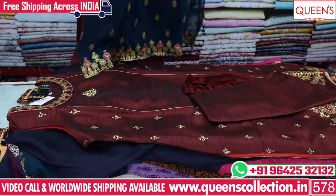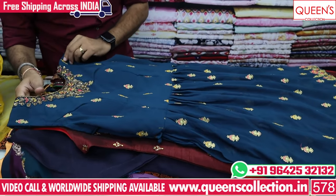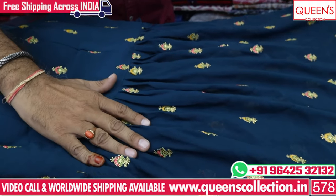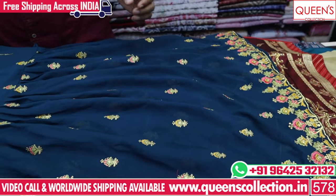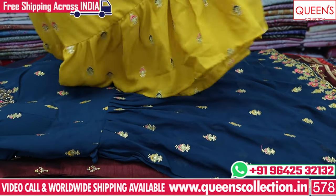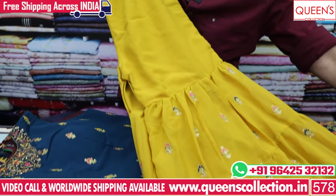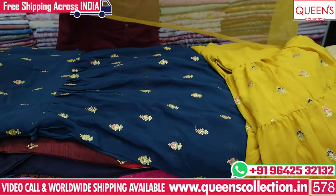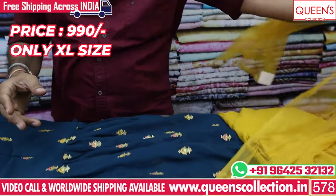We also have a good pattern — this is a chiffon fabric with a neck and handwork pattern. We also have short embroidery boots with good frills and embroidery pattern. Super collection, super variety — step by step. This is the same colour in the 990 range. There are two colours available.